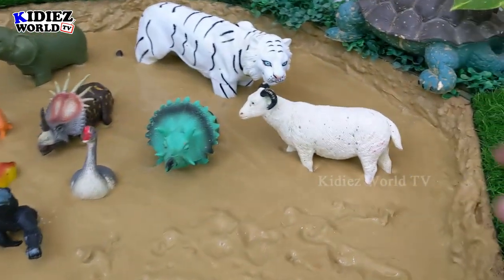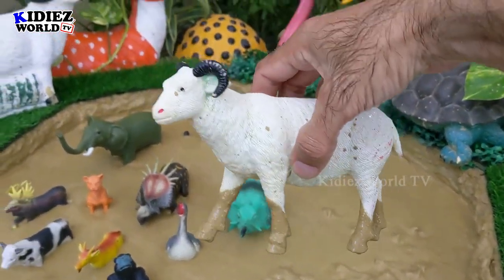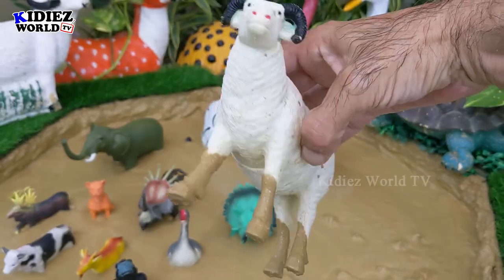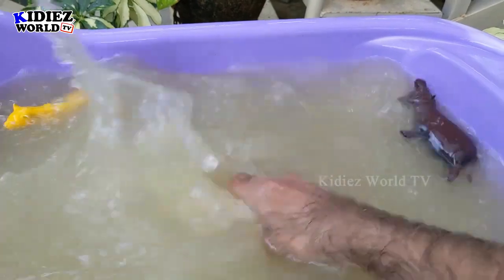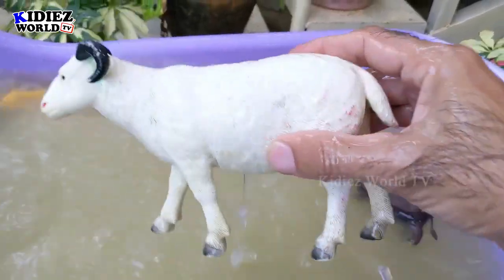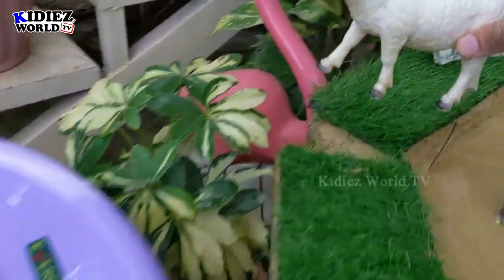The next one we have is sheep — a big one from the farm. Sheep are very innocent and very cute, but they can hit very hard, so be careful with the sheep. Here we go, sheep.